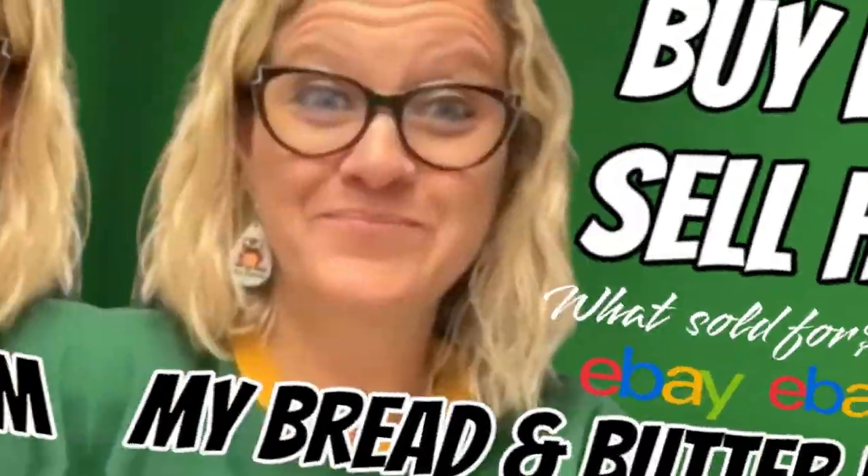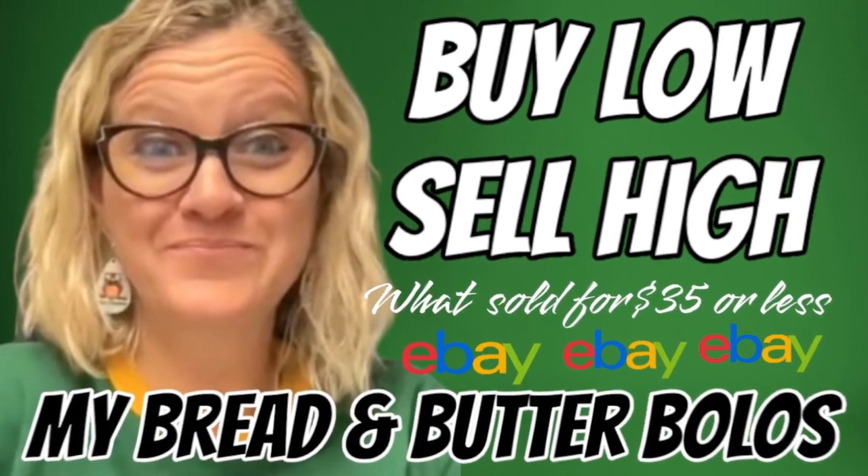Hey bolo buddies, thanks for watching. Let's get started with some bread and butter bolos — items that I sold on eBay for $35 or less. I'm going to tell you where I got it, what I paid for it, and what it sold for.